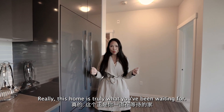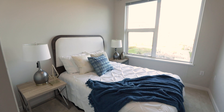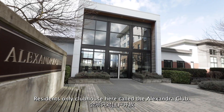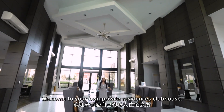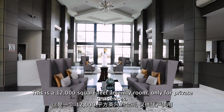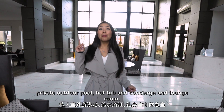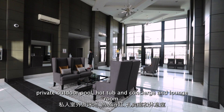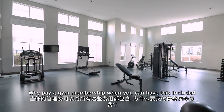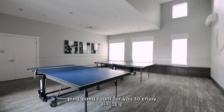This home is truly what you've been waiting for. You have an impressive 12,000 square feet residents-only clubhouse called the Alexandra Club. This is a private amenity room exclusively for residents. You have your own badminton room, gym, multimedia center, private outdoor pool, hot tub, concierge, and lounge room. Why pay a gym membership when you can have this included? Work out in the yoga and fitness studio, enjoy the ping pong room, and relax in the outdoor swimming pool and whirlpool hot tub.